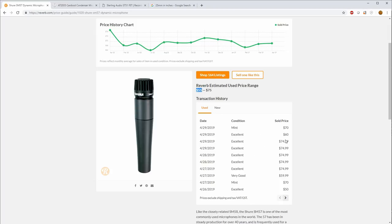Most used SM57s in excellent condition go for around $75, but on Reverb, not allowing offers kind of defeats the purpose of the site. I don't like to do business with sellers who don't allow negotiation. Find a good used one and offer around $55 plus shipping — don't lowball them, but you can walk away with a pretty good deal.